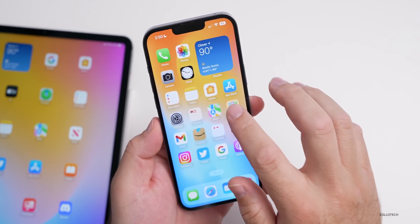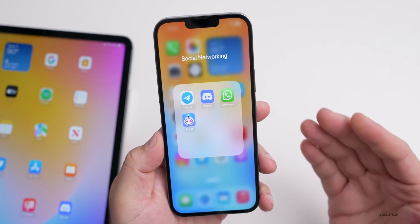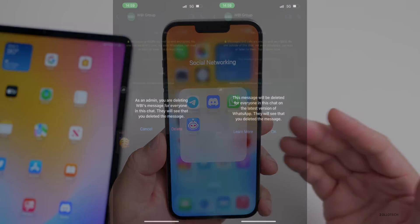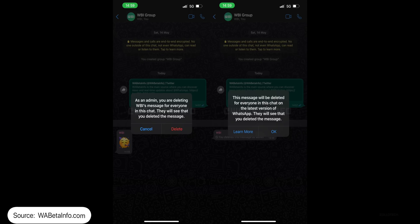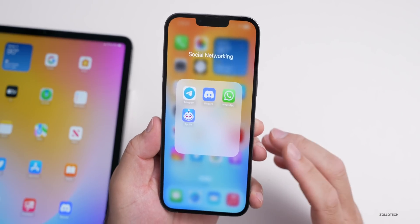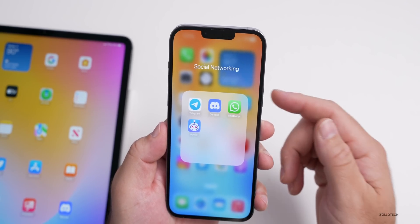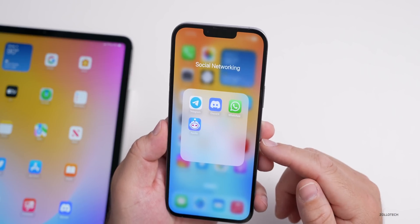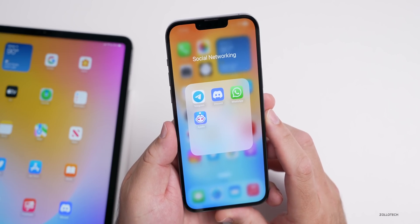If you use WhatsApp, the latest beta version allows group admins to delete any message now. They're also working on making it possible to silently leave a group as well. If you're in a large group and want to remove people you don't want there anymore, you can now do that within the beta — meaning it will be coming in a later update to iOS and Android as well.